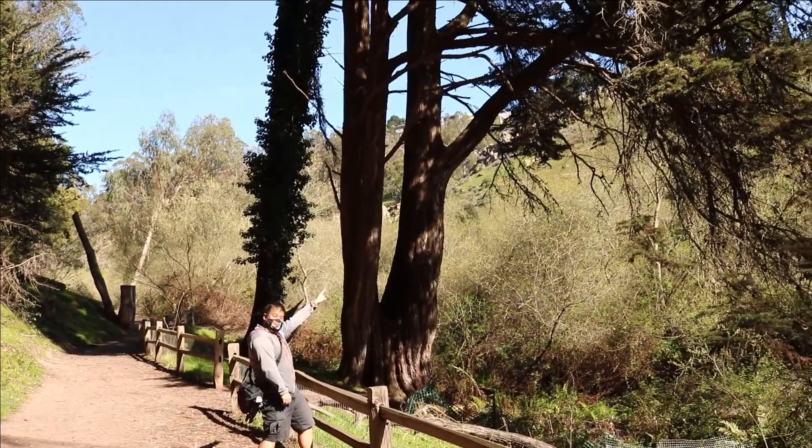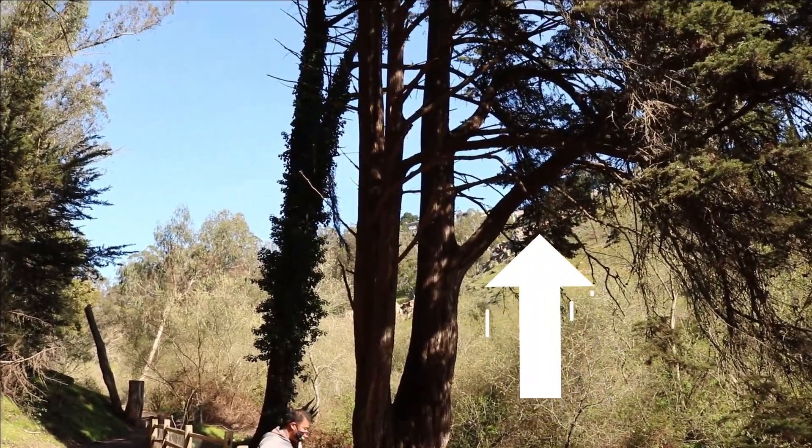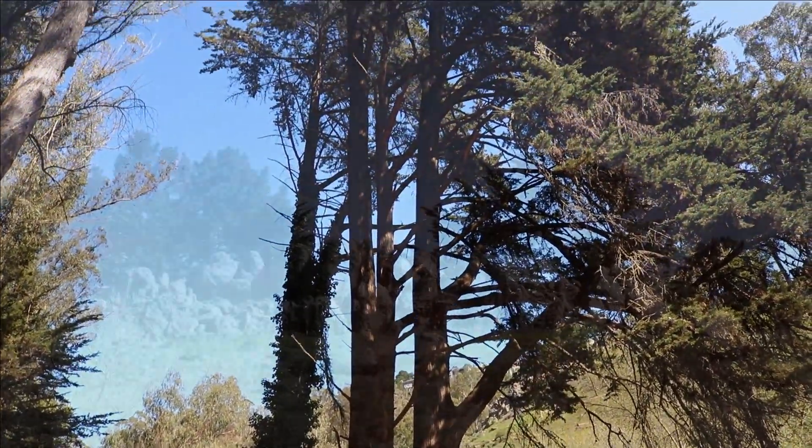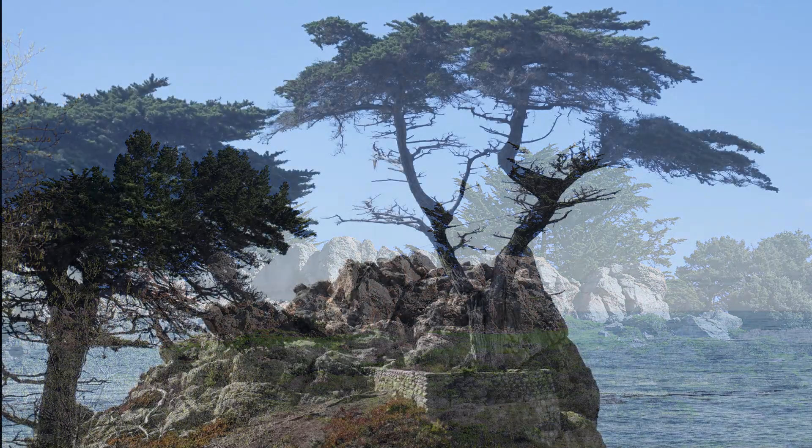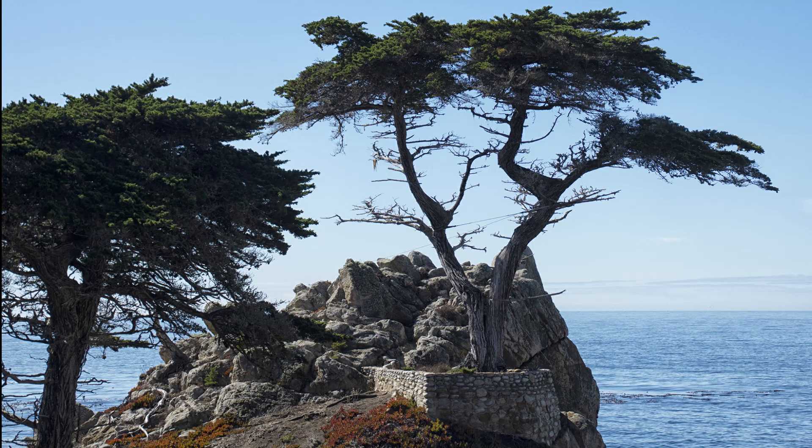Did you know that the Monterey cypress tree grows straight up, similar to the shape of a cone? But because its native habitat is windy and foggy, it has adapted to withstand the wind. Over time, these trees begin to grow flat and misshapen due to the force of the wind pushing on it at all times.